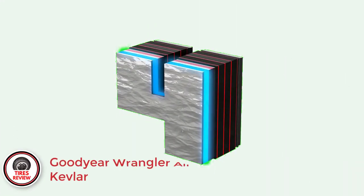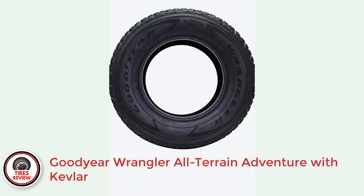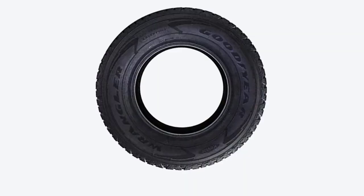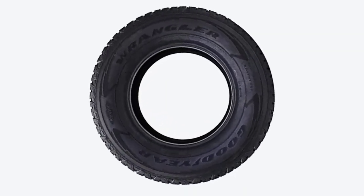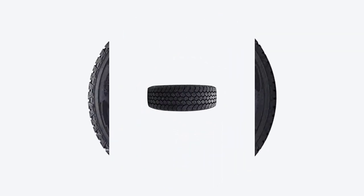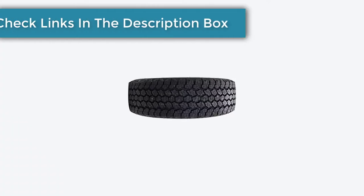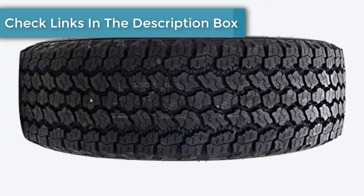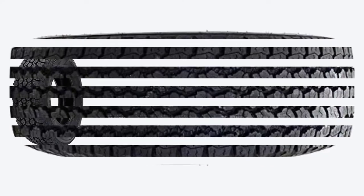Number 4: The Goodyear Wrangler All-Terrain Adventure with Kevlar — best all-terrain 10-ply truck tire. Currently, the Goodyear Wrangler All-Terrain Adventure with Kevlar is not only the most popular, but also the best all-terrain tire on the market. Truckers love the tire's off-road abilities, which are second to none. The Wrangler works on a variety of terrains, including dirt, gravel, and rocks.